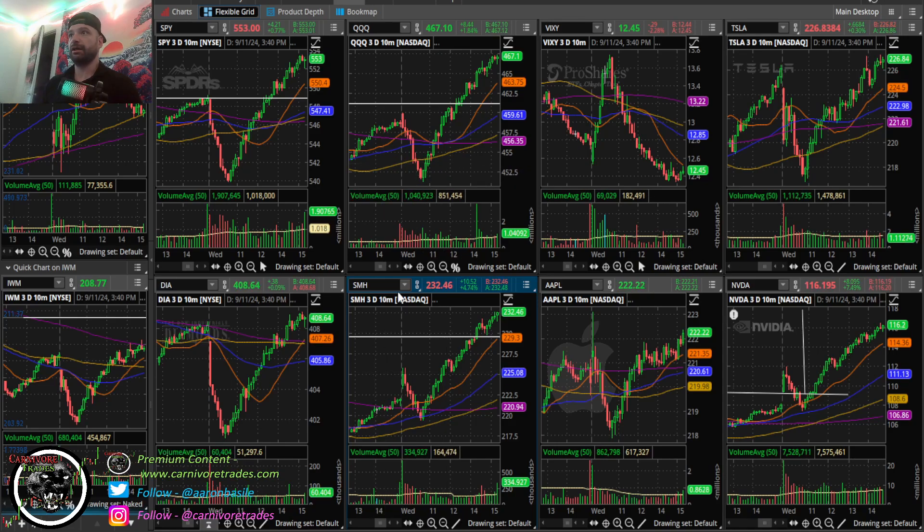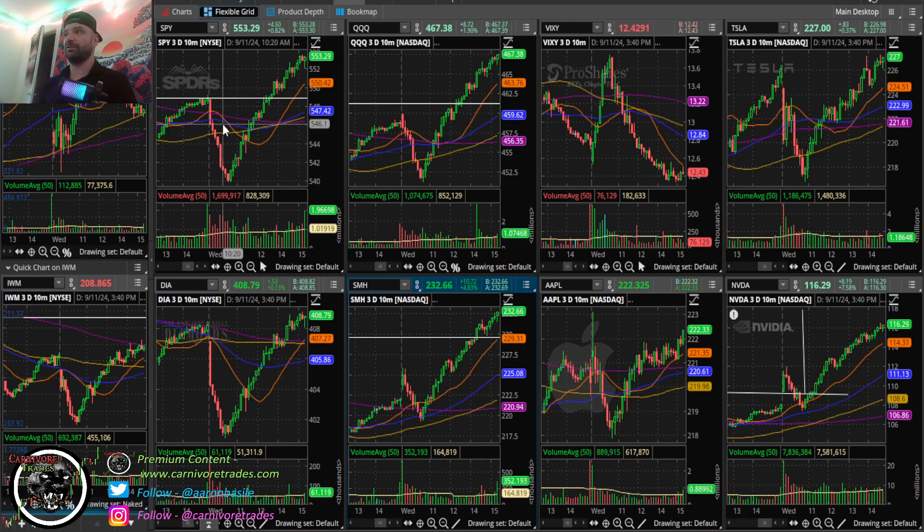I talked about this over the weekend - I did a video on stopping out, how to stop out like a pro and mentally dealing with it. Just to go off on a side note, seven for seven to start the week in the trading room. It's been a lot of fun and a lot of good levels hitting on both sides of the tape. If you have any interest in day trading, I highly encourage you to come join us.